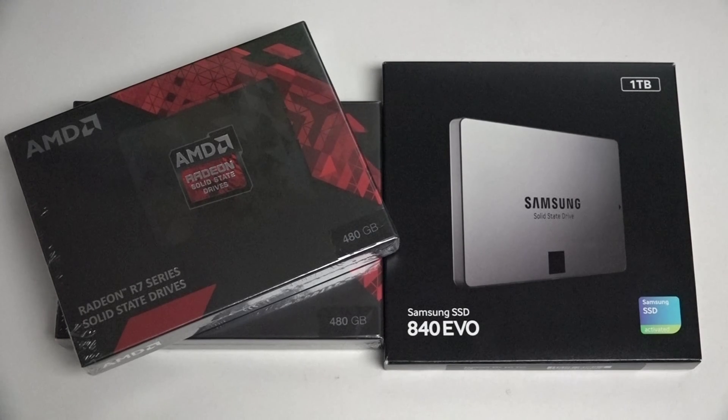You can see I've got two different types, brands, and actual capacities of SSDs to share with you today. The AMD R7 480GB version on the left and on the right I've got the Samsung 840 EVO 1TB SSD. Now these are very different in terms of capacity and generally price point.